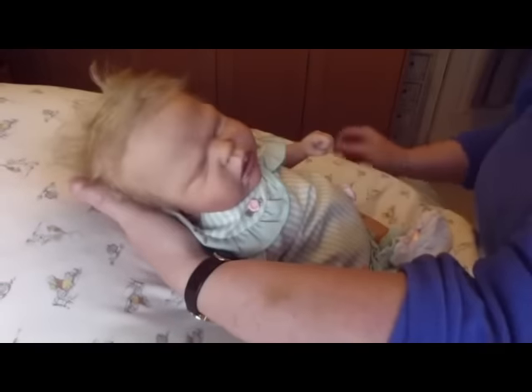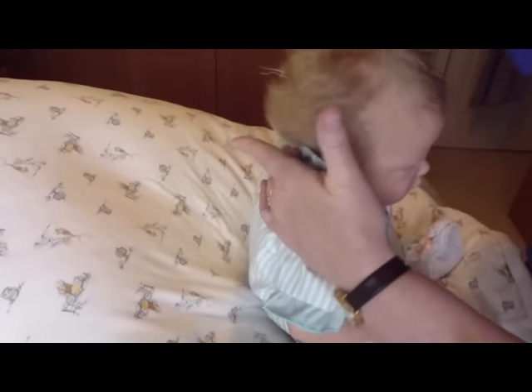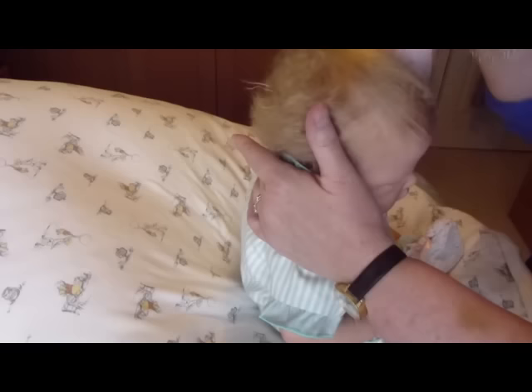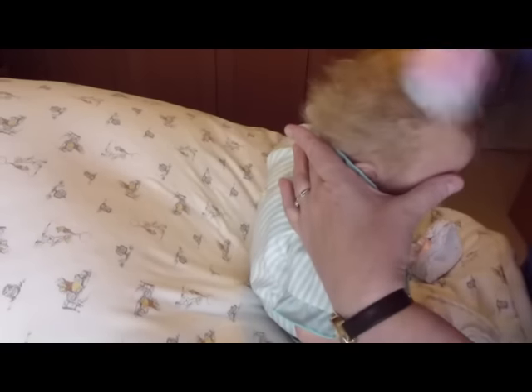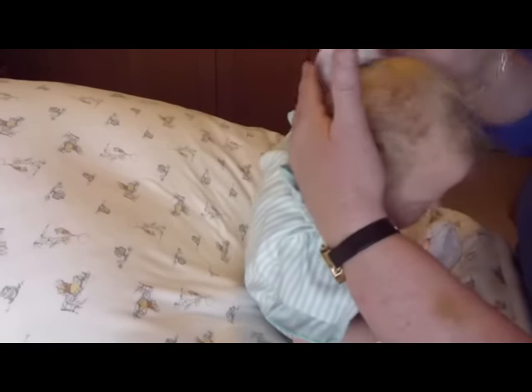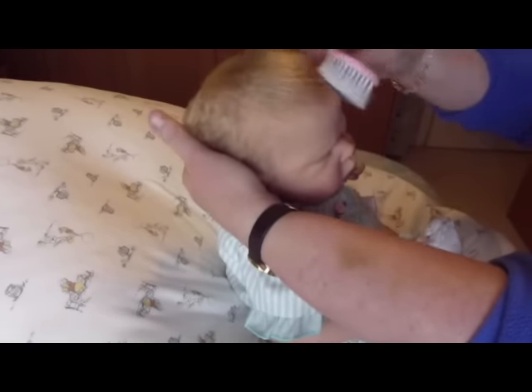Oh my goodness - can you see this baby? I'm just going to brush her hair. Does my phone keep going off? Oh look at her hair - it's so soft. Even though her hair gets messed up quite easily, it just brushes back really well. I don't have to keep wetting it all the time, so she looks perfect.